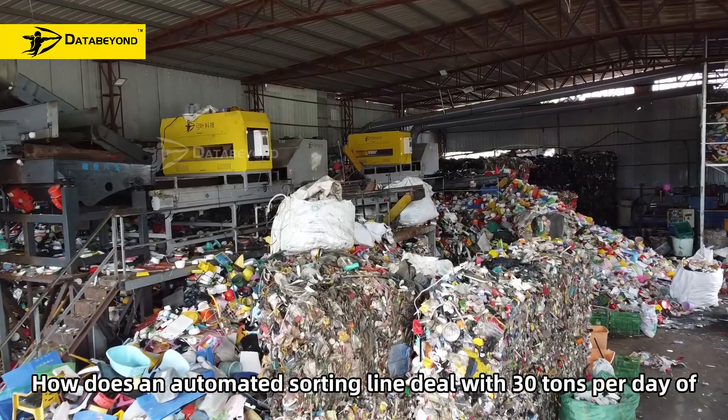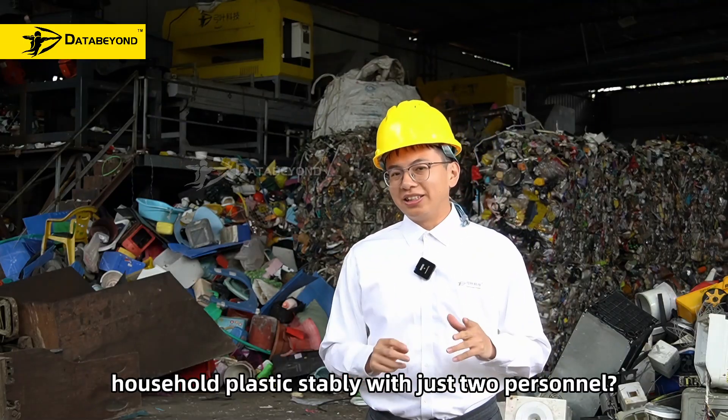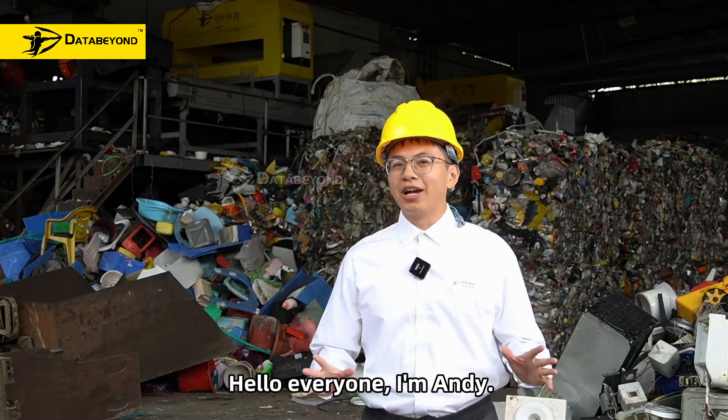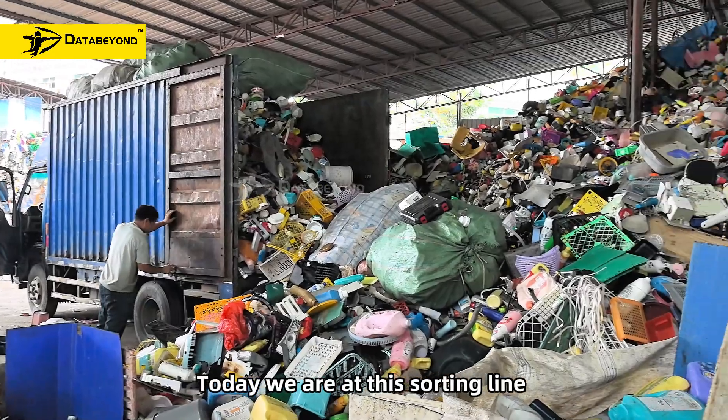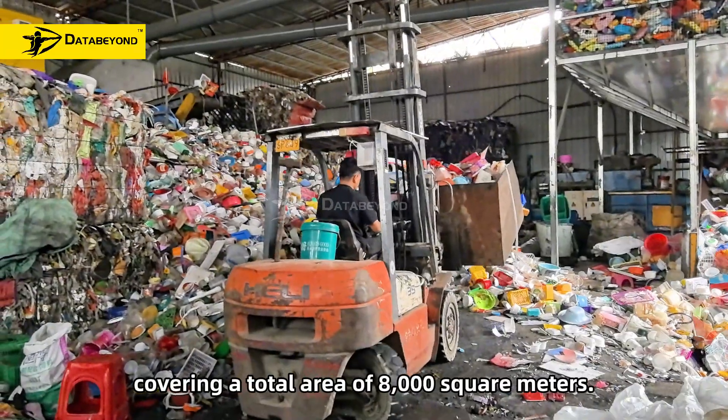How does an automatic sorting line deal with 13 tons per day of household plastic waste with just two personnel? Hello everyone, I am Andy. Today we are at this sorting line covering a total area of 8,000 square meters.